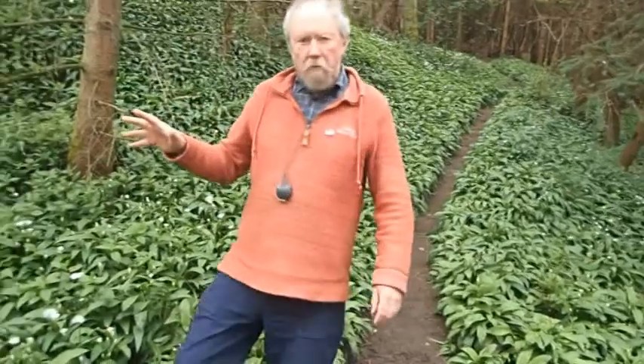Another woodland plant which has been flowering for a little bit. I say flowering, but you could be forgiven for not thinking it's actually got any flowers at all, because this is dog's mercury and the flowers are very unusual.